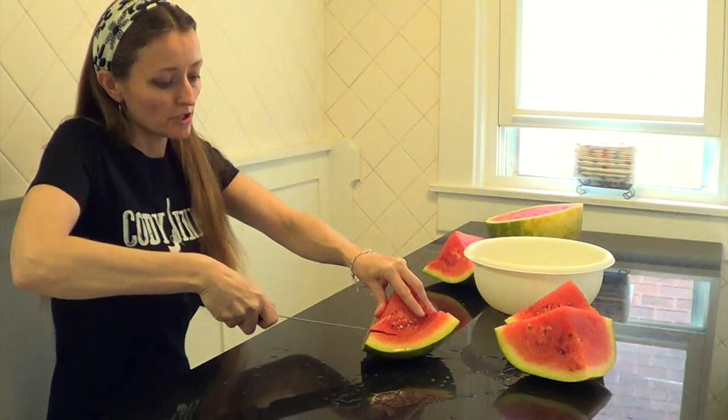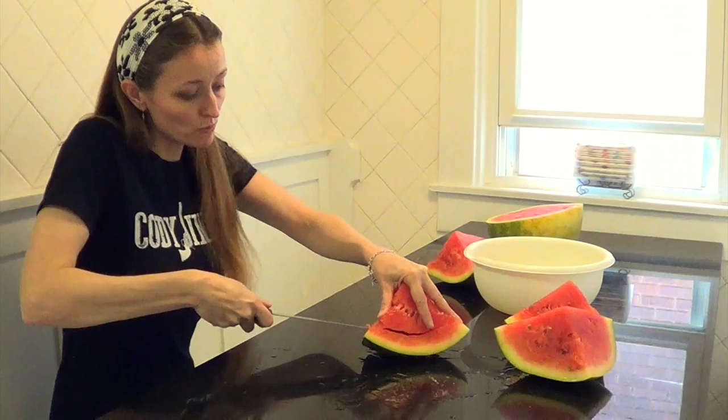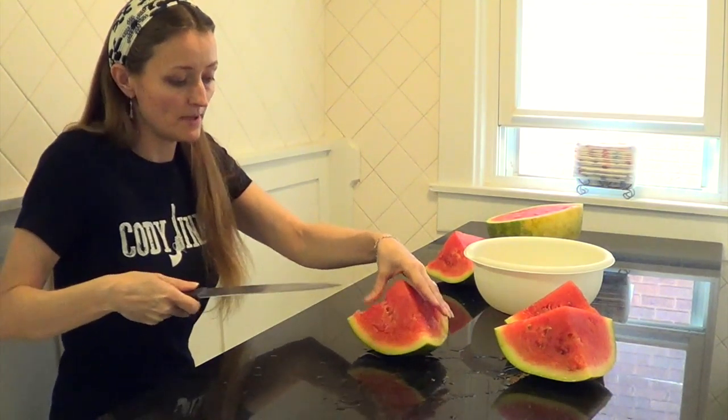Make sure you get down in there deep so you can get all the watermelon off. And I will link my video that I made of me cutting up a grapefruit.